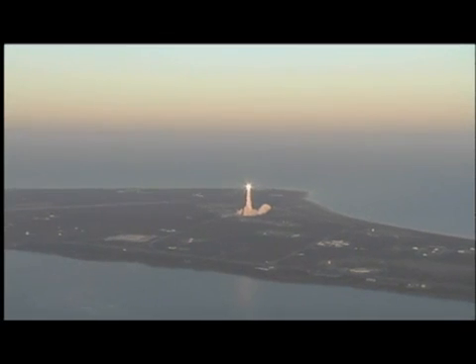Years of reviews, certifications, and hard work pay off with a roar of engines and a brilliant trail of fire and smoke.